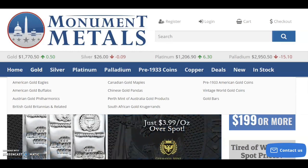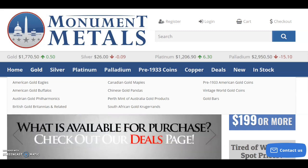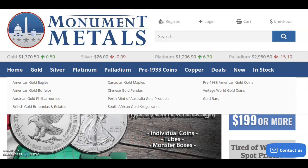Hey, what's up everybody. Some pretty exciting news — the 2021 Type 2 American Silver Eagle with the new reverse design and new security features. We still don't know what those security features are, but it is now available from at least one online dealer — the first online dealer that I am aware of.